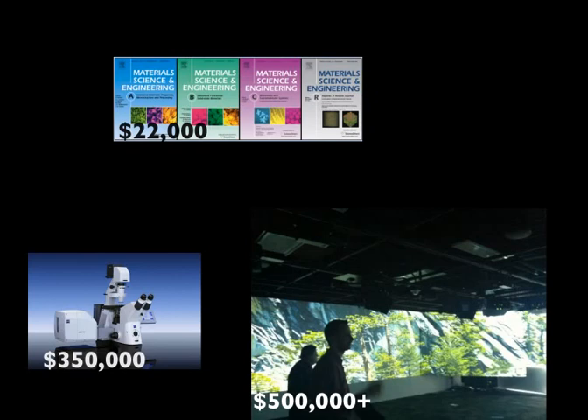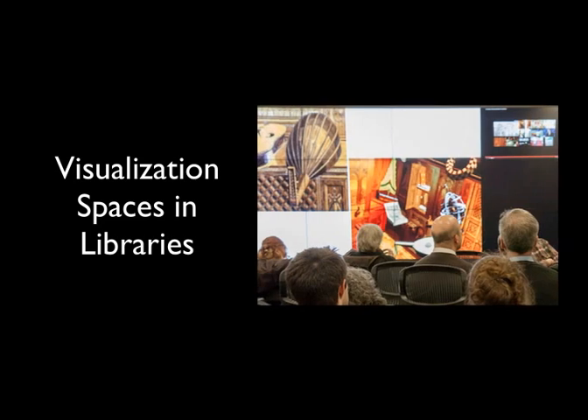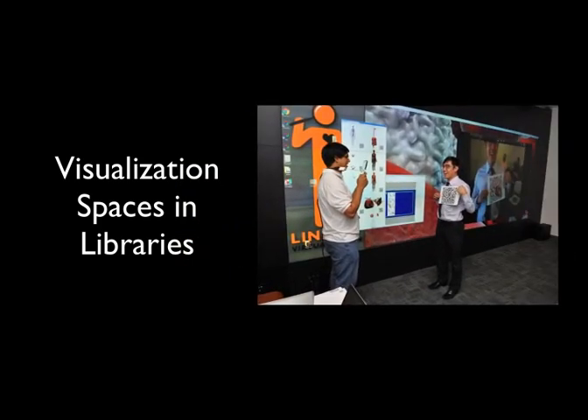We're not alone in this — several other libraries are also engaged with visualization spaces. Examples include Brown University, Johns Hopkins as featured in a recent issue of Nature, the University of Calgary, and Duke University. We built on visualization and collaboration as the core anchors for the technology vision for Hunt. It's really a core anchor for our research program, and we'll get into the detail of that story.